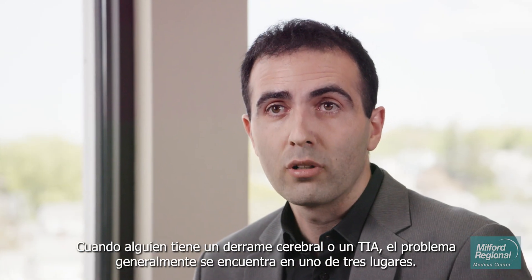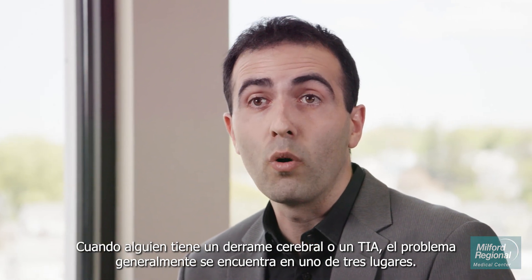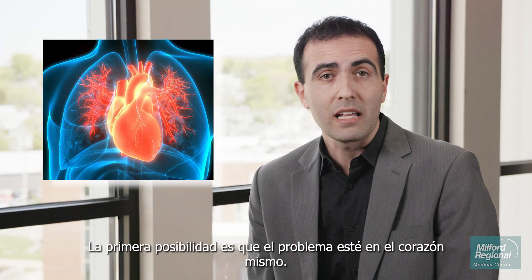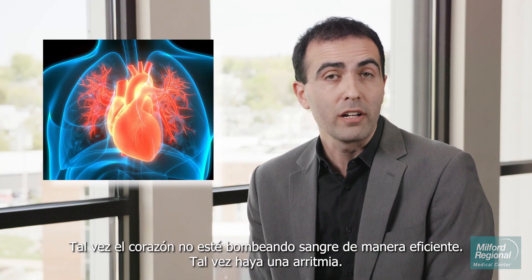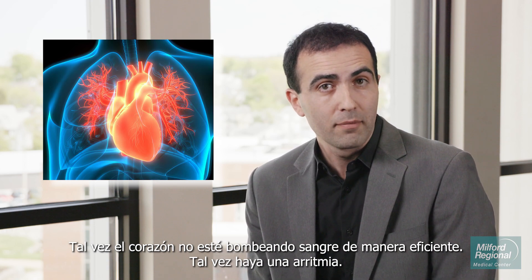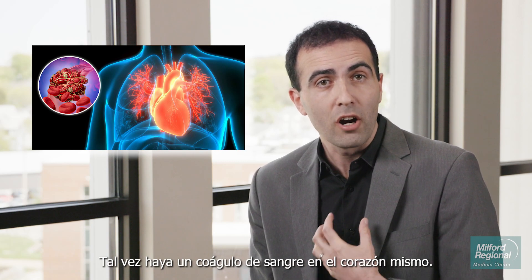When someone has a stroke or a transient ischemic attack, the problem is typically in one of three locations. The first possibility is that the problem is in the heart itself. Maybe the heart isn't pumping blood efficiently. Maybe there's an arrhythmia. Maybe there's actually a blood clot in the heart itself.